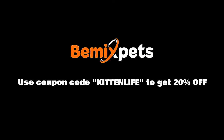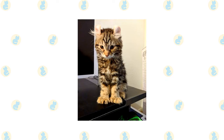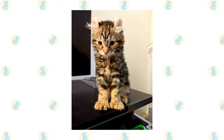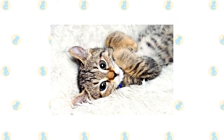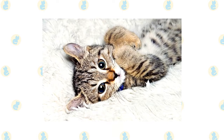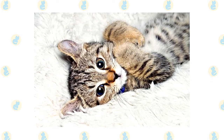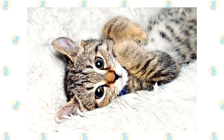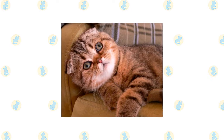Highlander cats are athletic and energetic felines. You'll need to provide a large enough living space for them to run around in, along with interactive toys. The Highlander is a very intelligent cat; in many cases they can be taught to play fetch and pull off tricks. These cats are also very social and loving, enjoying being around humans. The cat does well around children, and unlike most other cat breeds, the Highlander also likes water.